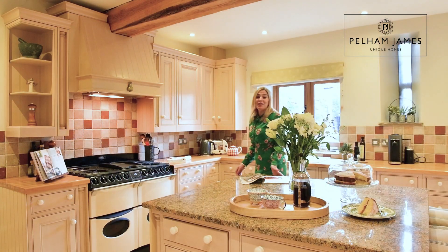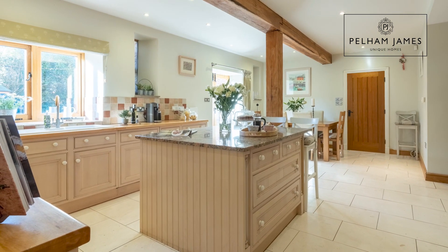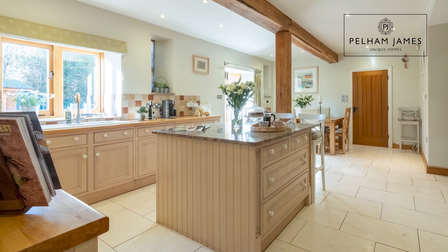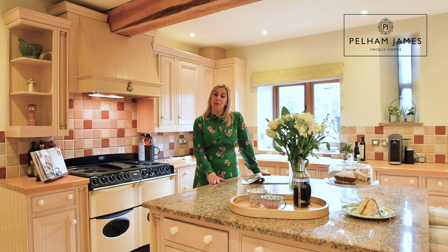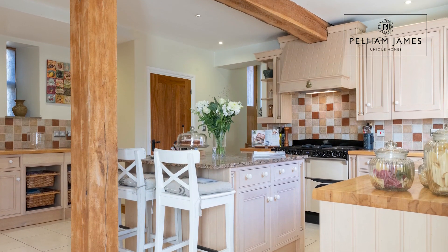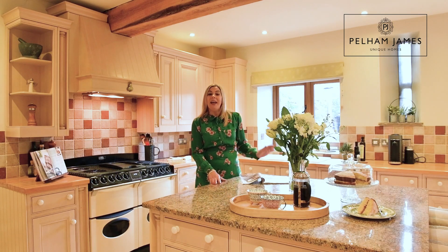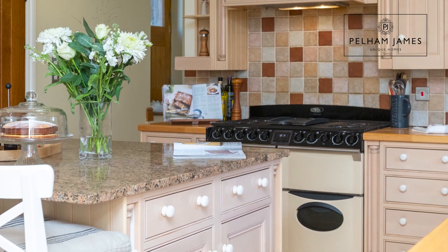A door at the end of the hallway leads into this open plan kitchen diner, and I love the country style in here with oak beams overhead and two feature windows to either side. You've even got a view through the window onto the enclosed garden. With plenty of prep area and lots of storage, I love this central island with breakfast bar, and behind me there's a range style gas hob and ovens by Aga.